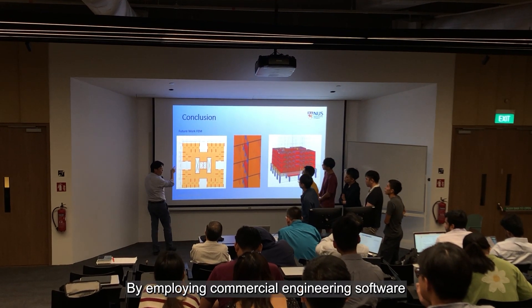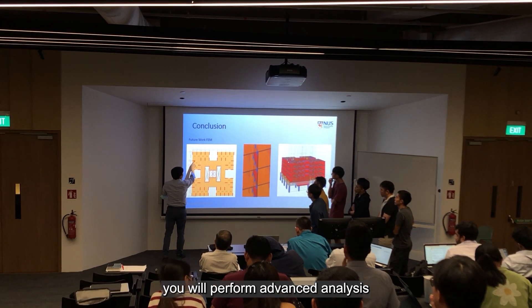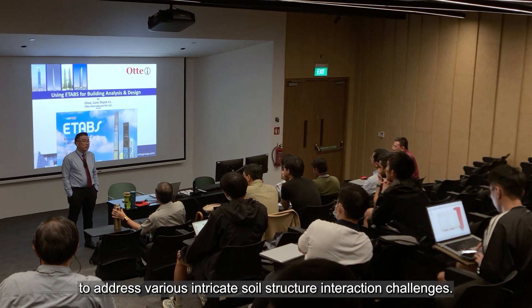By employing commercial engineering software such as Plaxis 2D and Plaxis 3D, you will perform advanced analysis to address various intricate soil-structure interaction challenges.